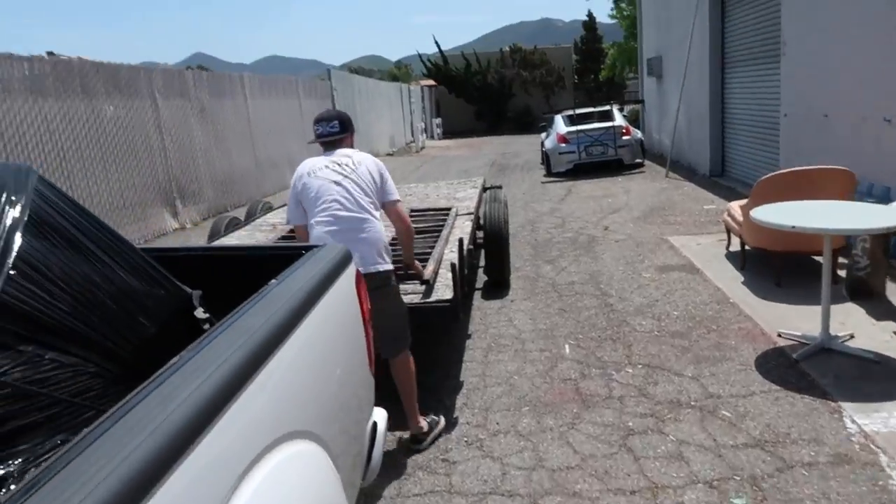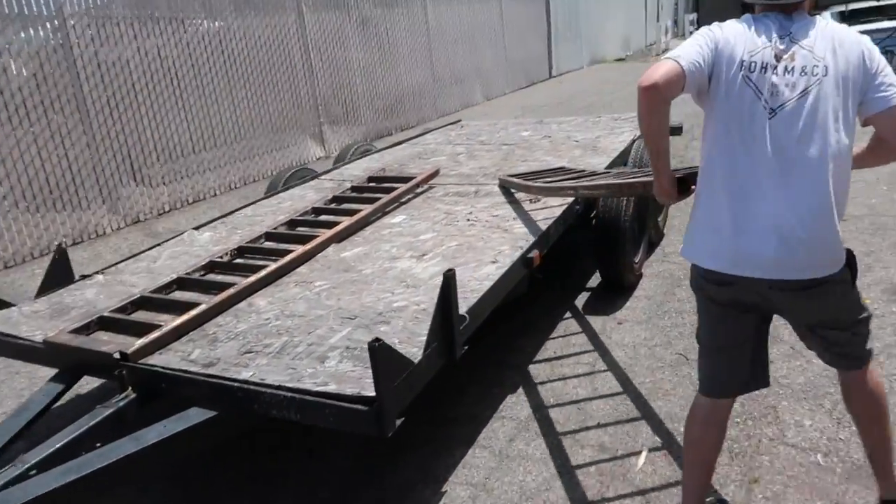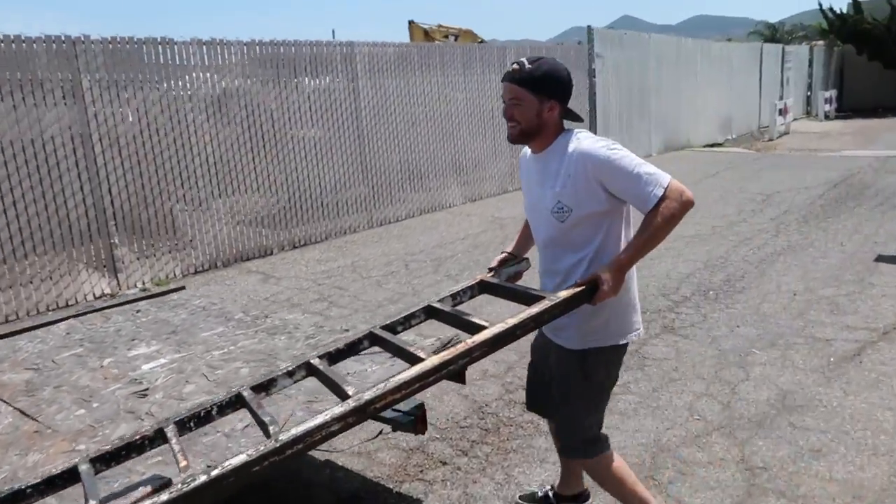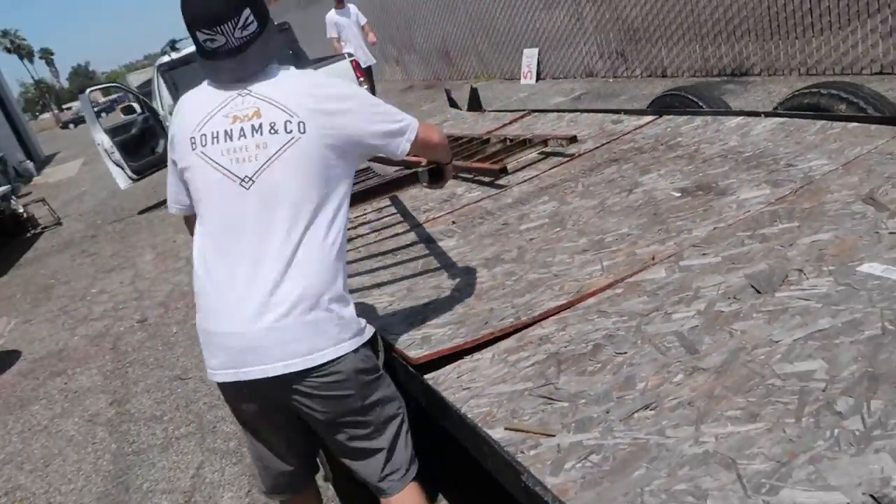Who says you can't trailer with the Frontier? You haven't had a car on here yet though. Someone mentioned hills — you're gonna get hot. The Excursion Frontier towing — oh, it feels heavy.